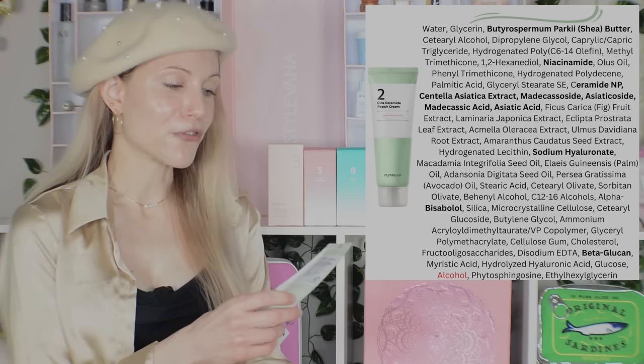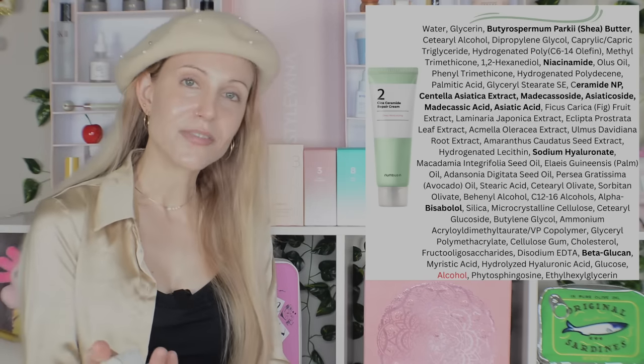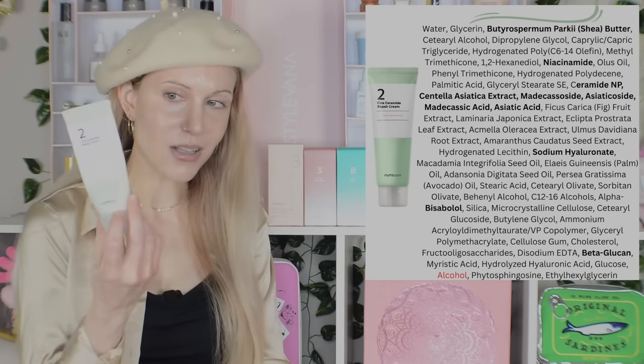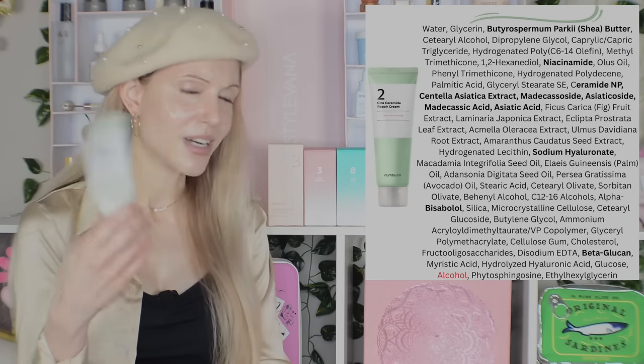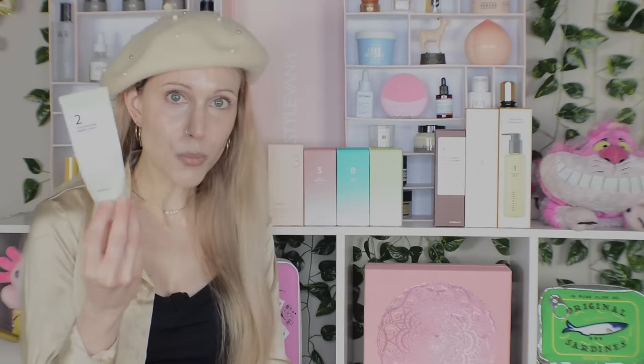Even though I'm ranking this as my number one favorite, I don't know if everybody will like it — if you don't like a heavier, protective feel in a moisturizer, you might not enjoy this. But for me, it's so wonderful to have an alternative to the Biossance Omega Cream that retails for $28. You can catch this for around $20 depending on the sale — and it's a big tube, 2.02 fluid ounces, under $30. I am so happy to find this.